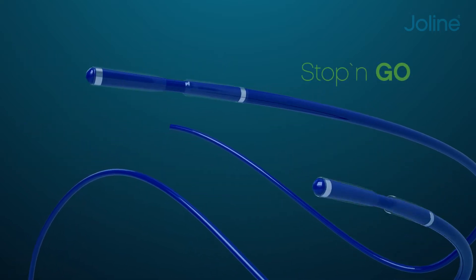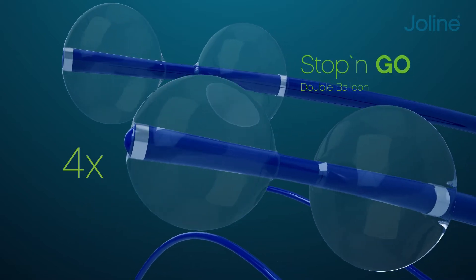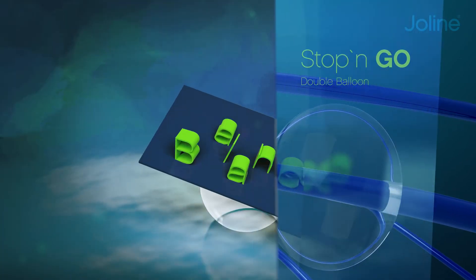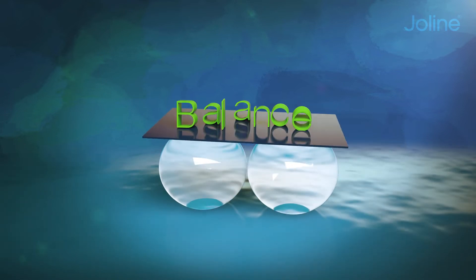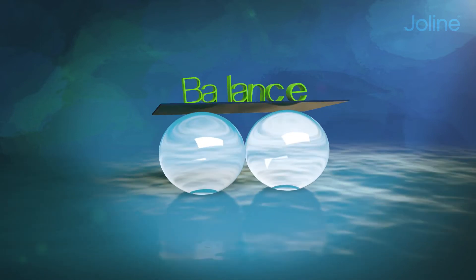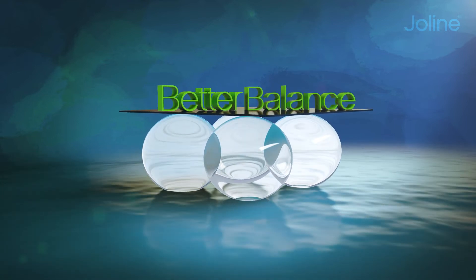Therefore, we have developed the quattroplasty. Four times pressure variation, four times variation of volume equals four stable balloon pillars. Four individual balloons cover the maximum area of the vertebral body. Each individual balloon can be controlled separately with respect to pressure and volume. Four individual pressures and volumes allow perfect anatomical adaptation to the broken vertebra.